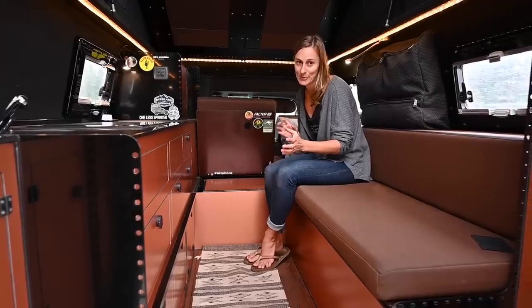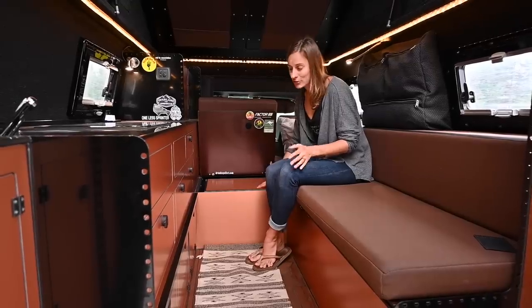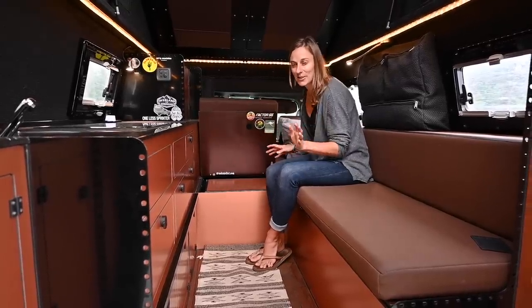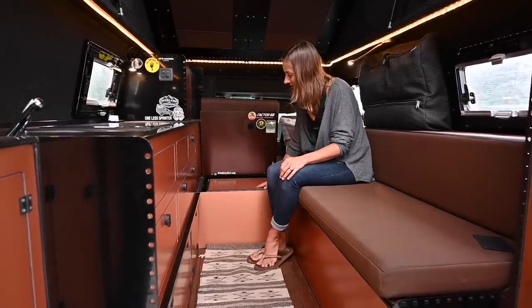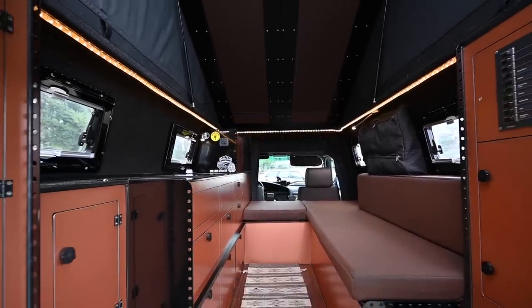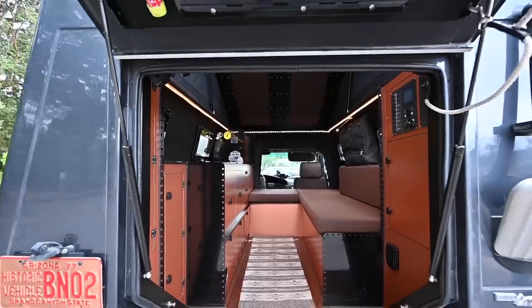The fridge works pretty well for us, but we do have to juggle — like if we have a bunch of beer, take one out, put one in on longer trips. I'd make it a little bit bigger if I could, but it sure is nice to have cold food. Everything in the truck runs off of either electric or diesel, which is really handy when we're traveling internationally — we don't have to search out propane.